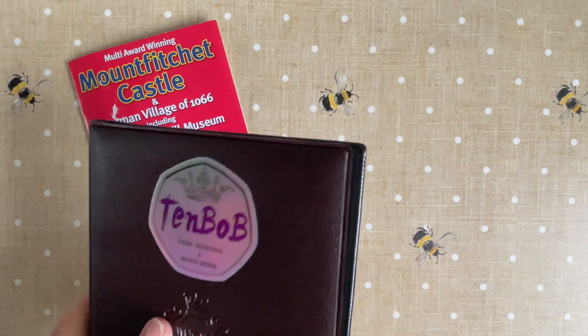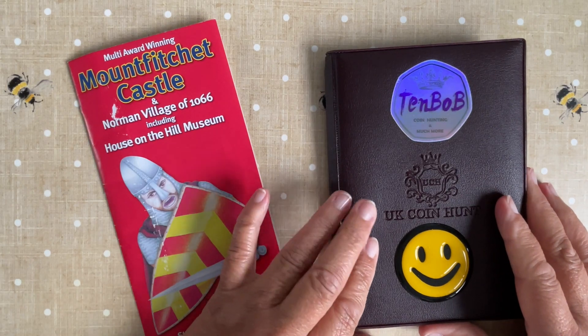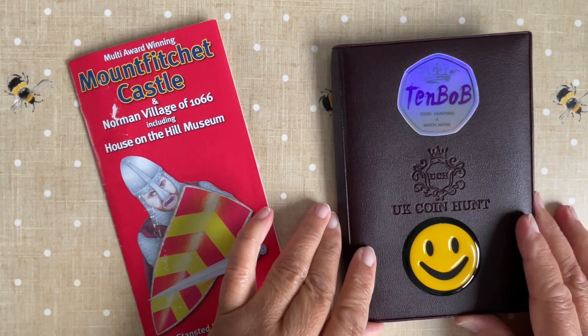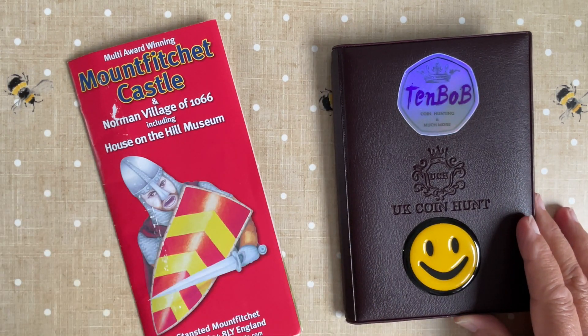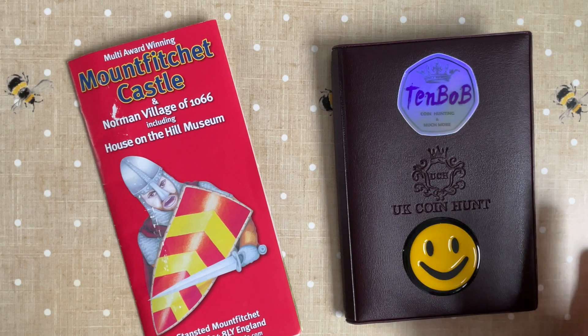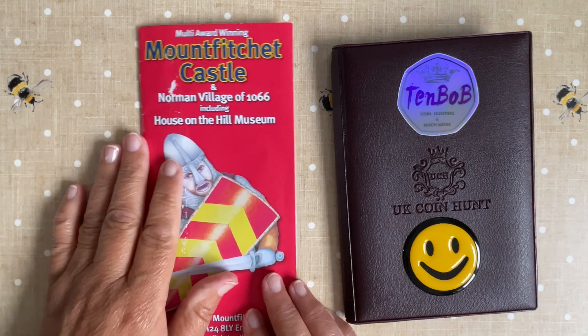I've been buying them from eBay and getting them from the euro chain shops in major towns — I think it's called One Currency — and eBay of course. I was just trying to think where else I pick them up.